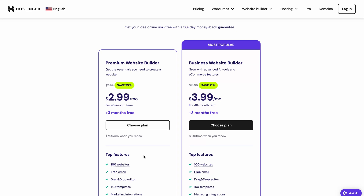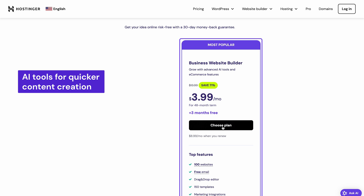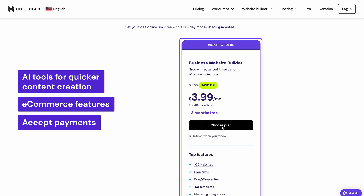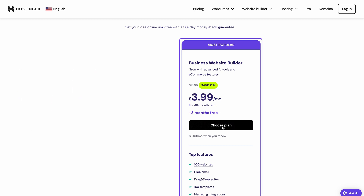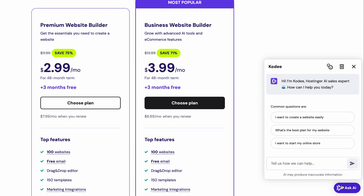I highly recommend choosing the business plan. Unlike the premium plan, it provides many AI tools for quicker content creation and e-commerce features, which lets you sell products, accept payments, and set up email notifications. And if you have any questions about the plans, you can always ask the AI sales assistant and it will surely help you out.